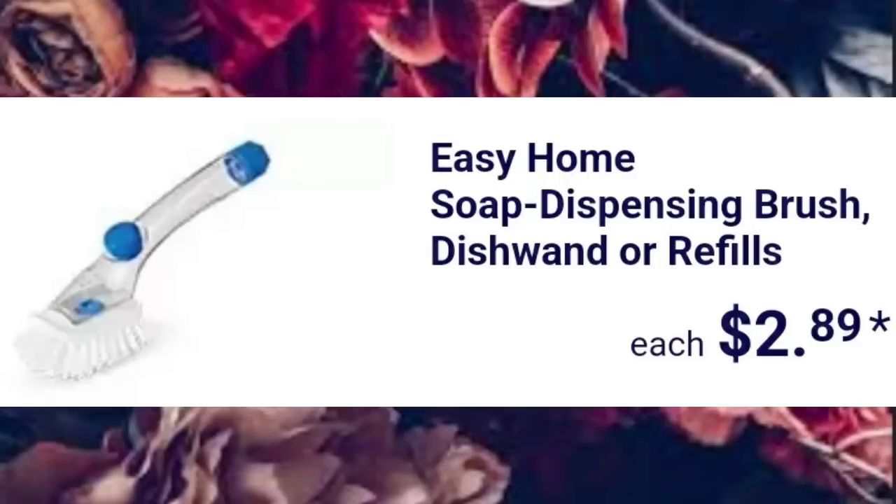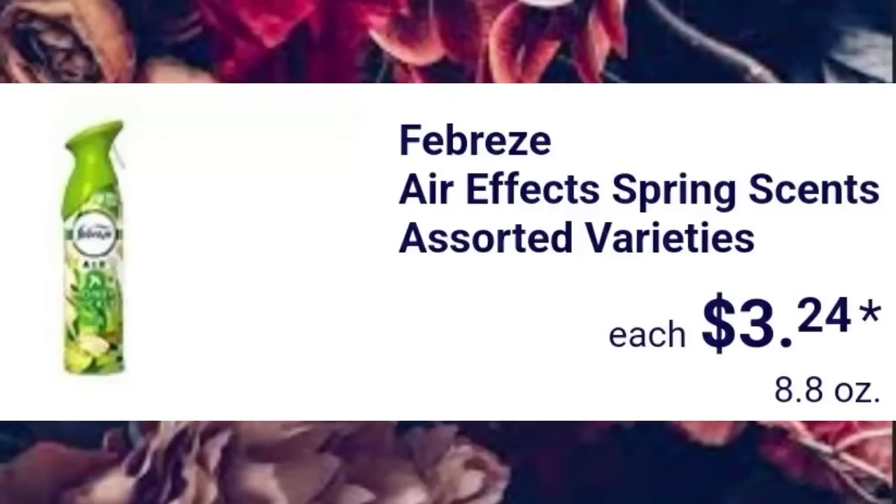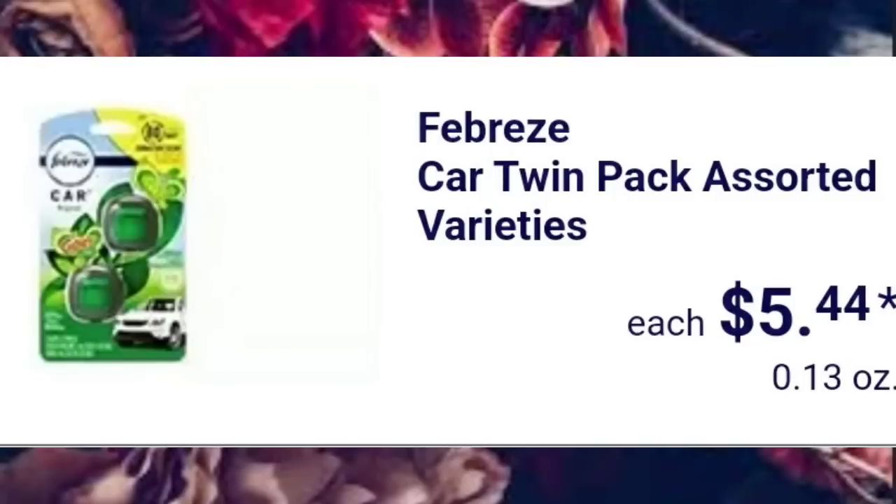And the Soap Dispensing Brush, Dish Wand, or Refills, $2.89. Febreze Air Effects Spring Scents Assorted Varieties, $3.24. Febreze Car Twin Pack Assorted Varieties, $5.44.